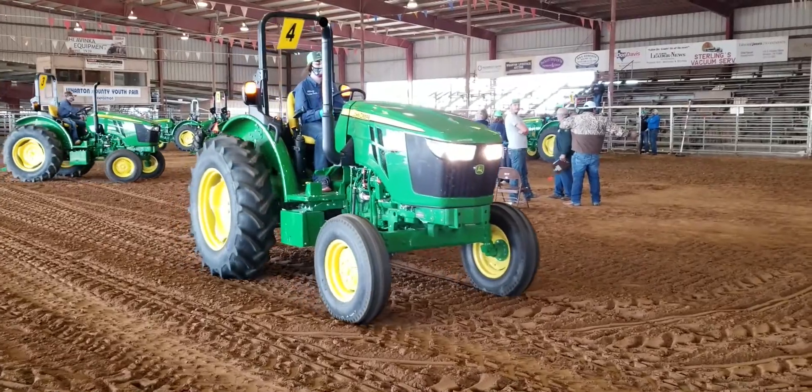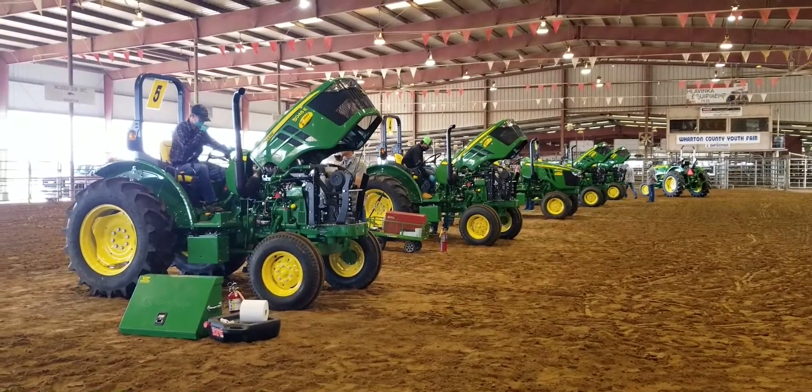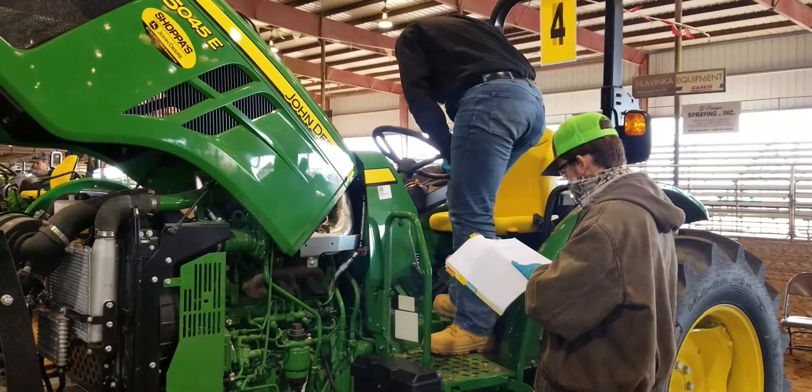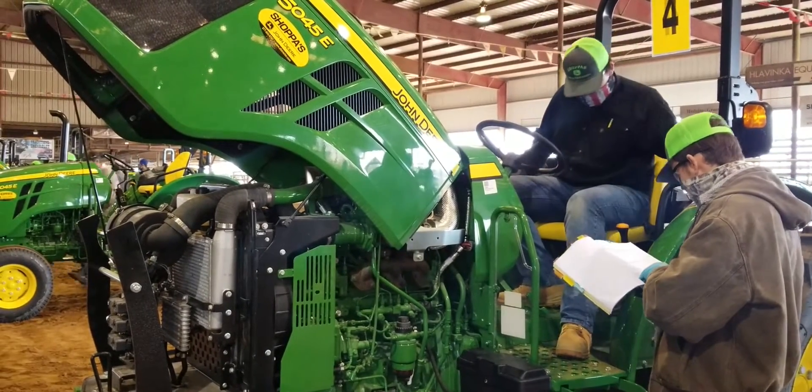They have 30 minutes to figure out the problems and drive the tractor around for points. I came here today just to observe what's going on for this Invitational Tractor Technician's Contest that SHAPA puts on. We really support this type of activity to promote going to the state contest. This helps these students understand what's going on as far as the tractor technicians contest.